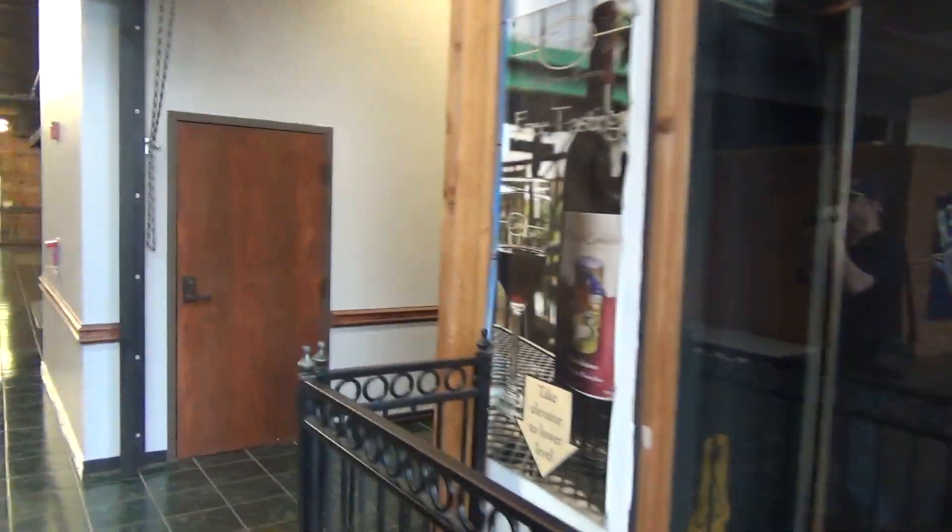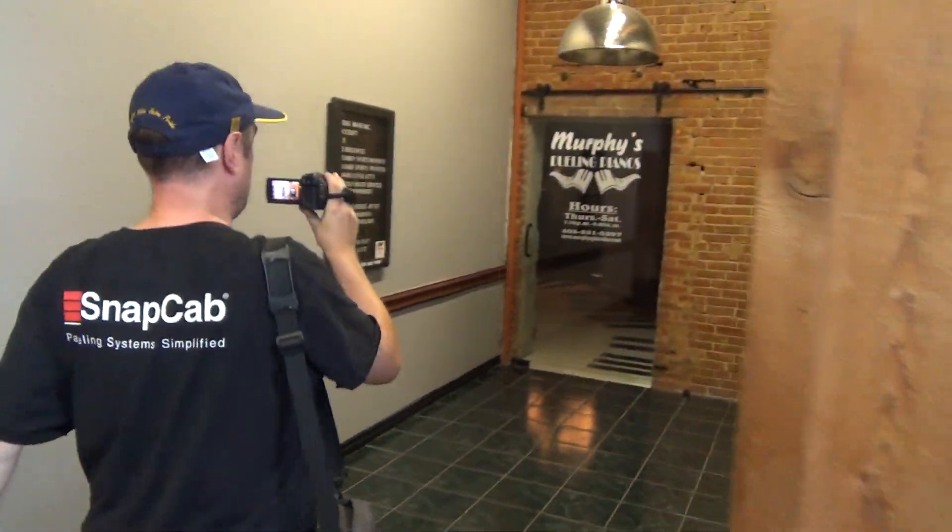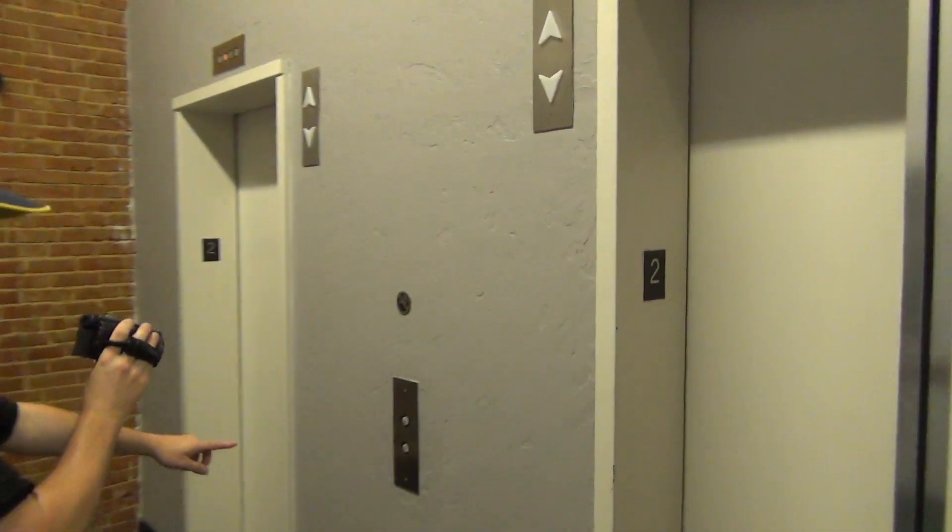All right, we're at the Jim Brewer building here in Oklahoma City in Bricktown. We have some neat elevators here.